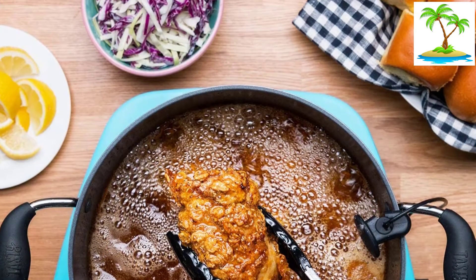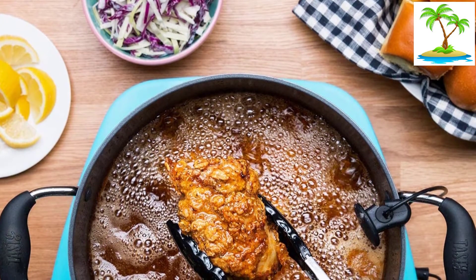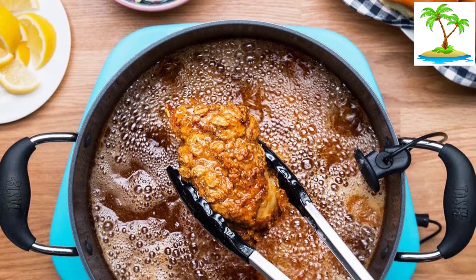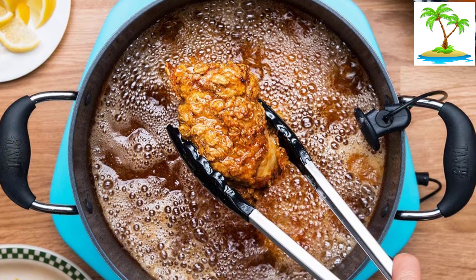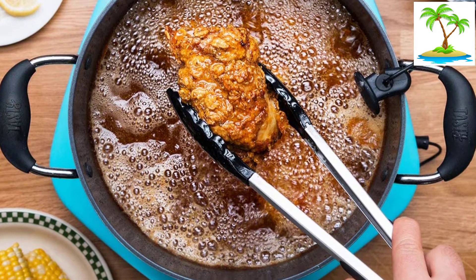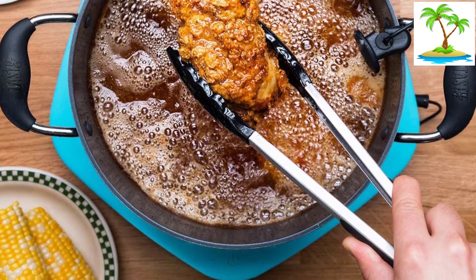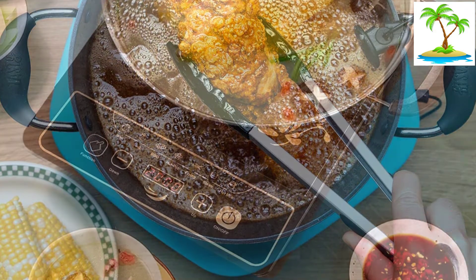Moreover, the thermometer keeps track of the liquids and ensures that you cook the perfect meal. Cuisinart's app also includes many different tasty recipes, which you can use if you ever run out of ideas. If you don't wish to use the cooktop with your phone, you can also use it manually.